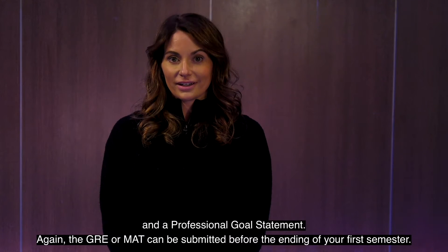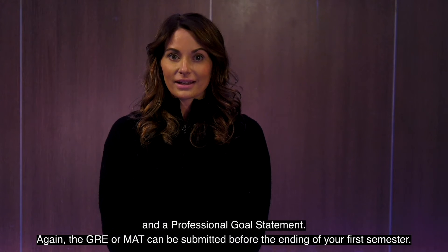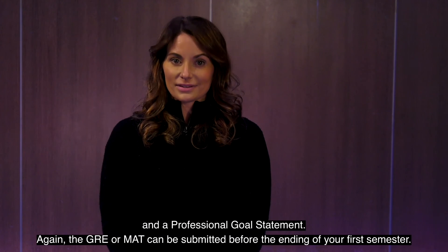Again, the GRE or MAT can be submitted before the ending of your first semester.